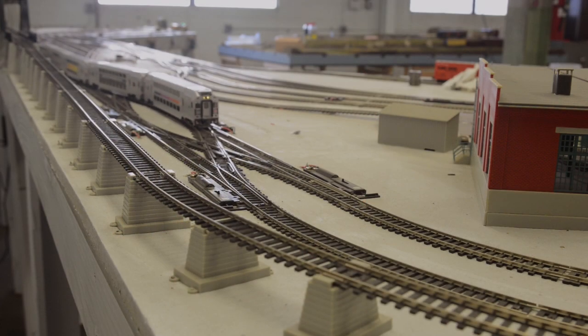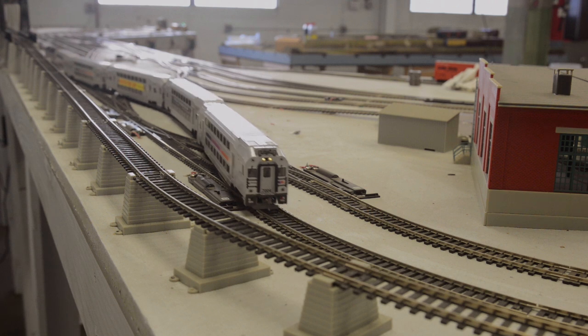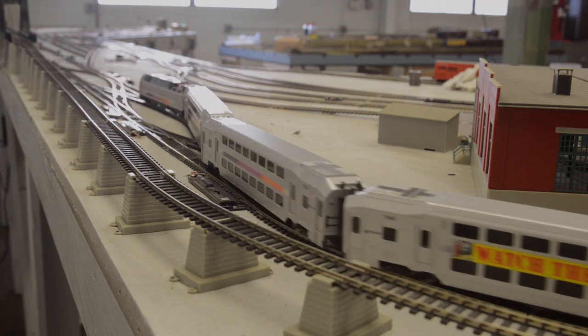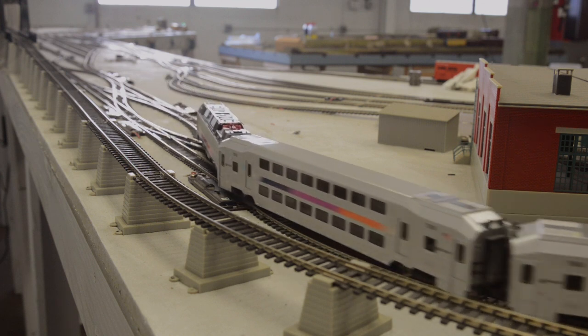All equipment includes factory installed KD number 148 metal couplers and all cars have been carefully weighted and tested for reliable operation in both push and pull modes.